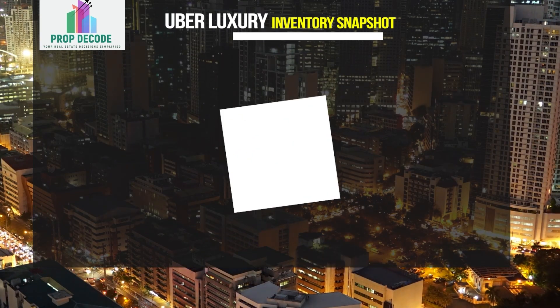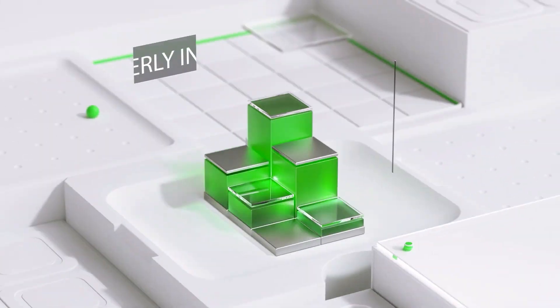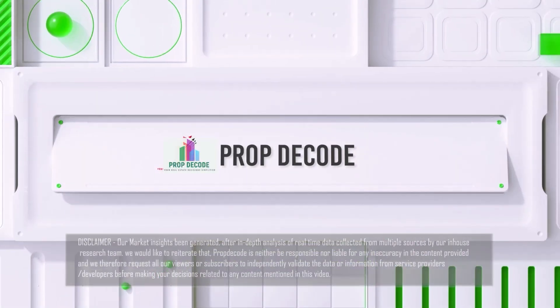Let's explore location-wise and SBUA-wise inventory snapshot. Welcome to PropDecode — your real estate decisions are simplified.